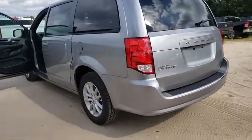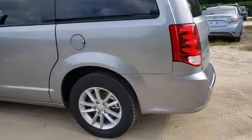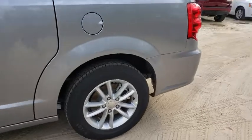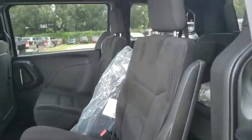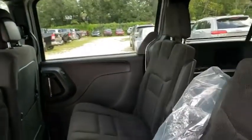Here are some of this vehicle's great options: anti-lock braking system, traction control, stability control, keyless entry, backup camera, steering wheel audio controls, adjustable steering wheel, power steering, four-wheel disc brakes, aluminum wheels, hard disc drive media storage.